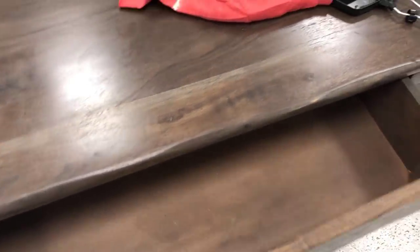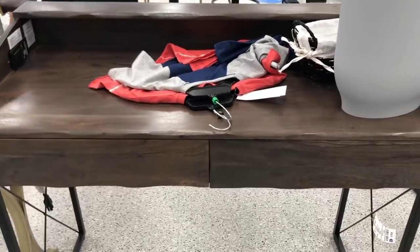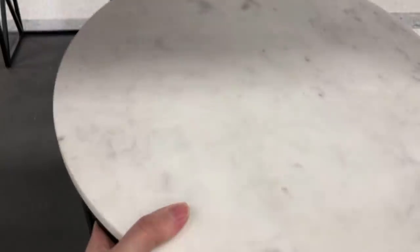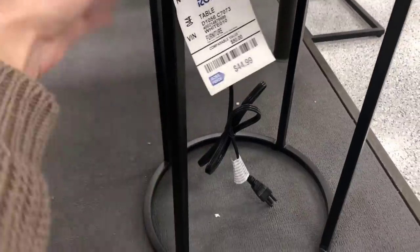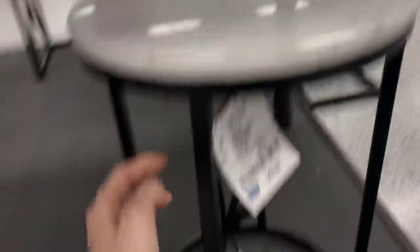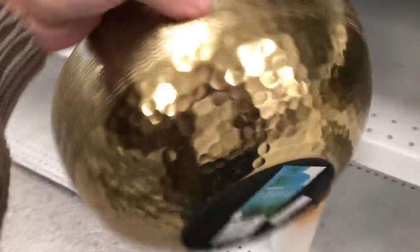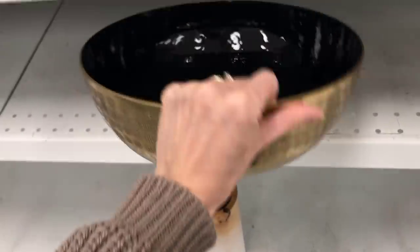This live-edge style desk really caught my attention — very good quality. It had a little damage on the outlet but I loved the black cross details on the side. There was also a cute marble and black table at $45, very sturdy, with an outlet on the side — perfect for a lamp or charging cables as a nightstand or sofa table.